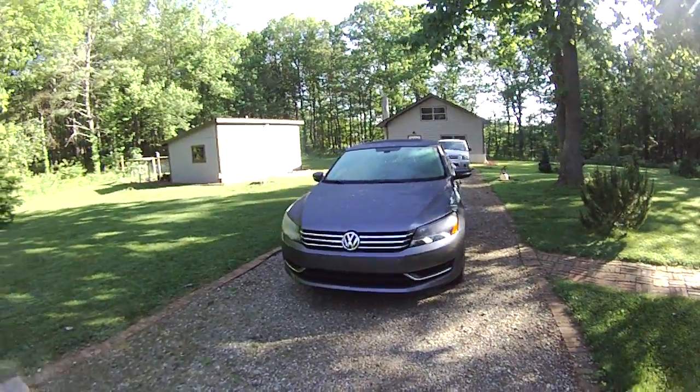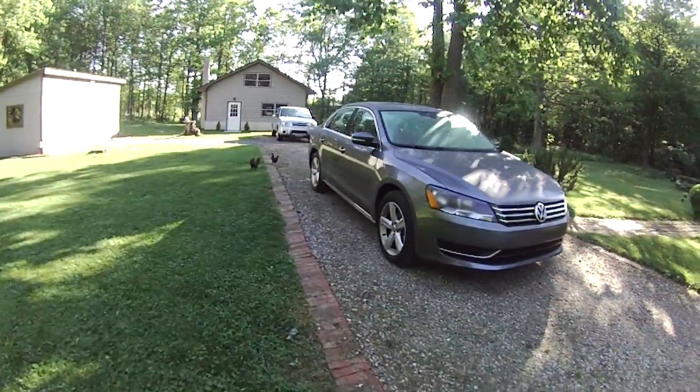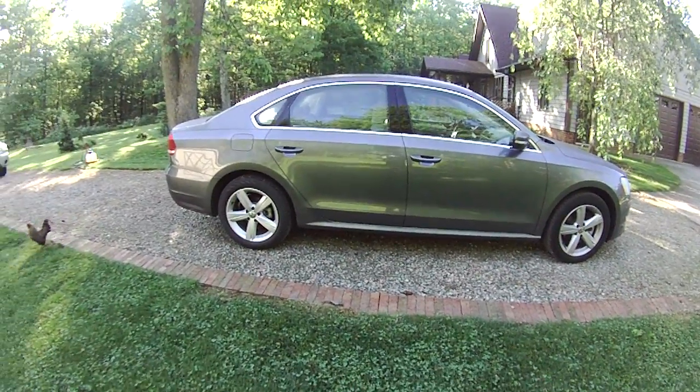Here's a quick walk around of the 2013 Volkswagen Passat, which is mostly a carryover for this year. It was redone in 2012. There's a new Wolfsburg appearance package for 2013, but mostly it's the same.